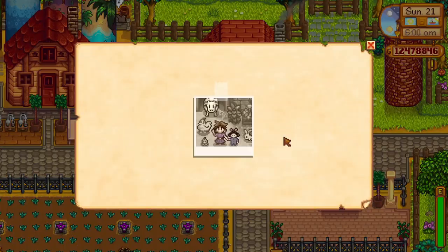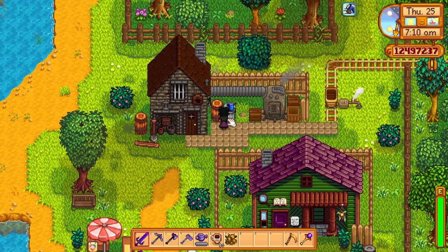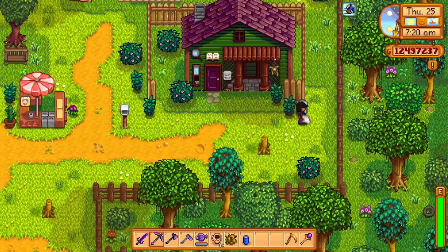Note 11 looks like it's just an old photo of young Jas and possibly young Marnie. There is nothing to gather from this photo, except that Marnie had helped to take care of Jas for some time. Note 12 mentions that on lucky days, items can be found in the garbage bins by the Stardrop Saloon, the Mullner's garbage can (which is Evelyn and George's house), the blacksmith's garbage can, and the museum's trash can.